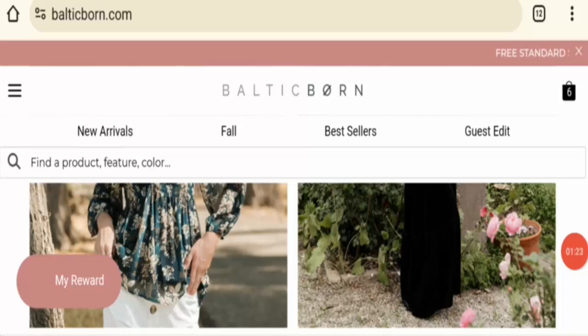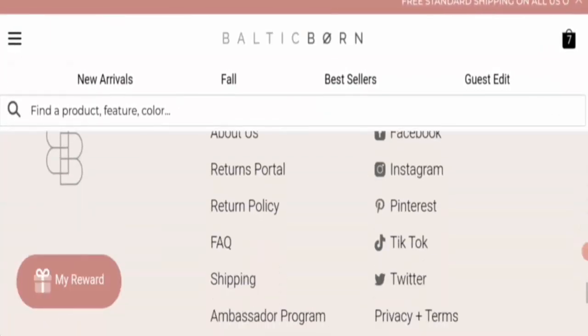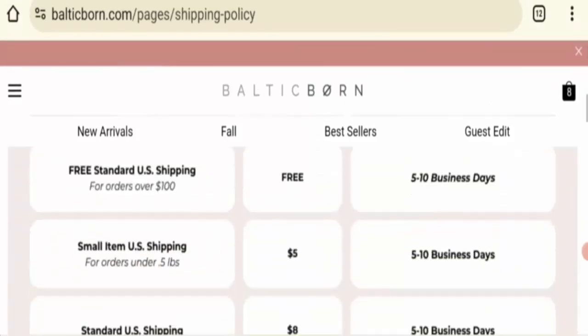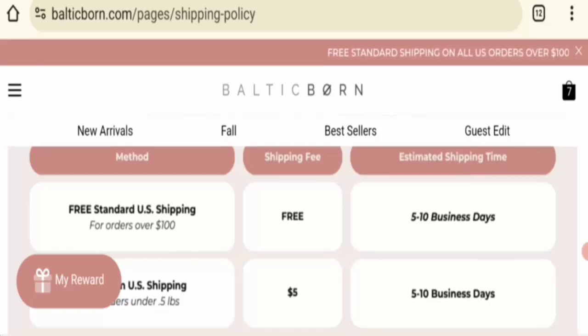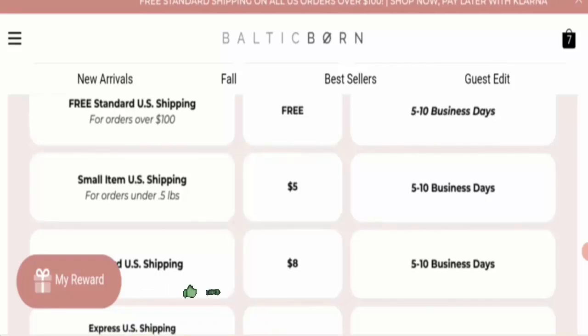Next is shipping information. I will show you the shipping information on this website. Click on the shipping instructions. This website mentions free standard US shipping on orders over $100, with delivery taking five to ten business days. For smaller orders, the shipping charge is five dollars and also takes five to ten business days.